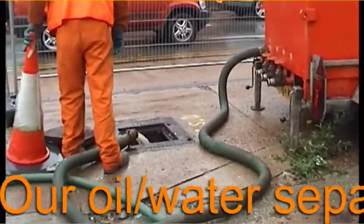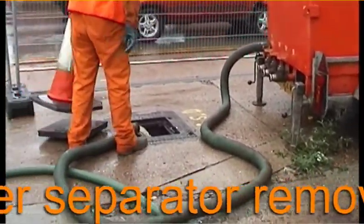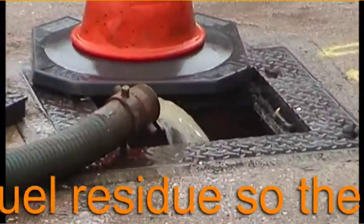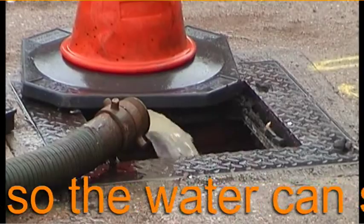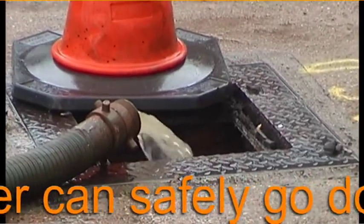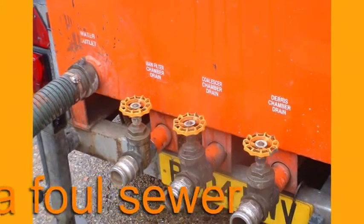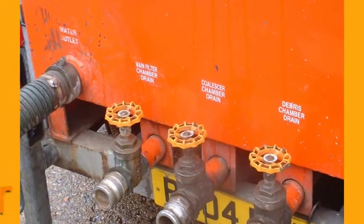Once the tanks have been filled with water to make them temporarily safe, we can remove virtually all contamination by using our oil-water separator, to the point where the water can be safely disposed of down the sewer, with the permission of the local water company.